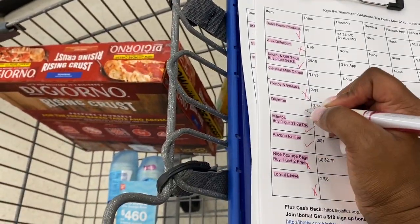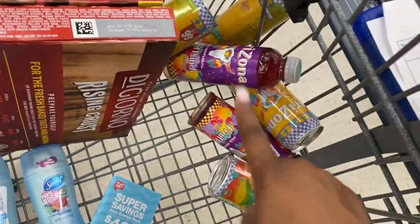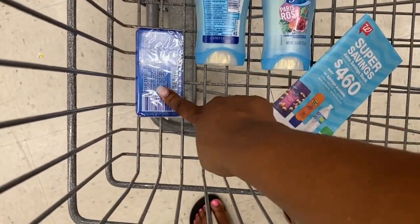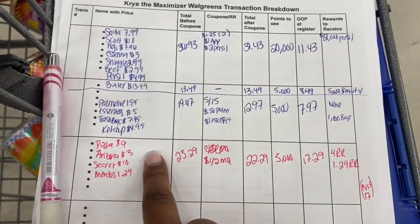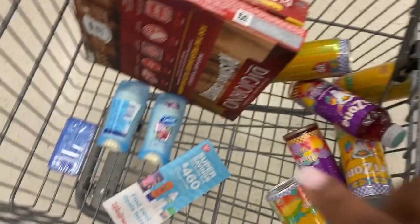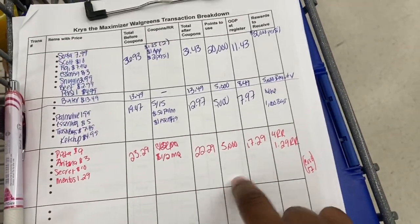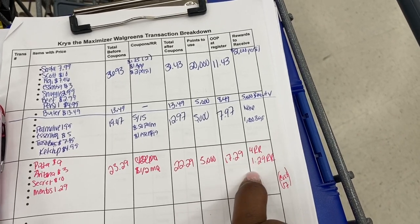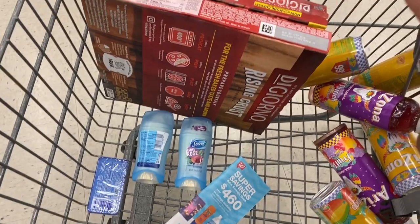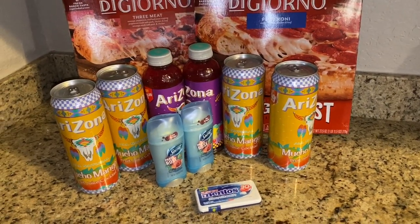Now I'll use my transaction breakdown to show how much we're going to pay. We're grabbing: DiGiorno pizzas two for nine, Arizona Iced Teas two for a dollar, Secret two for ten. The only coupon we're using is the one dollar off two Secret coupon. Our total is $22.29. We're rolling 5,000 points, leaving us to pay $17.29. We should receive a four dollar register reward for Secret and a $1.29 register reward for Mentos — making the Mentos free. Everything else will cost us just $17.